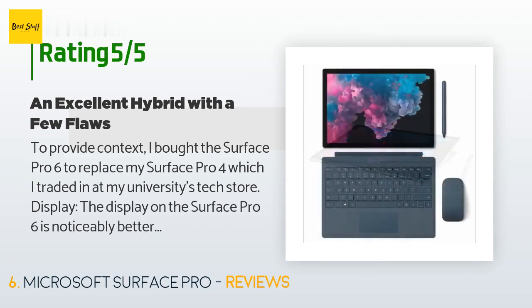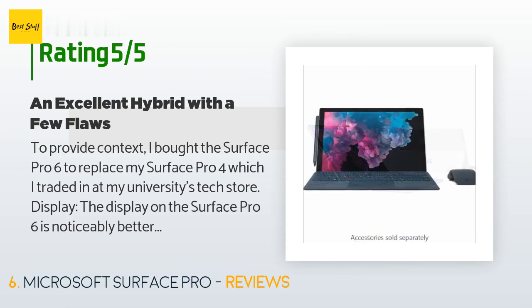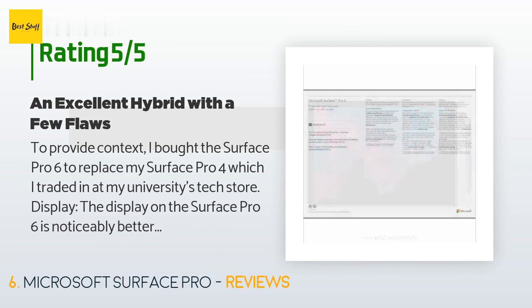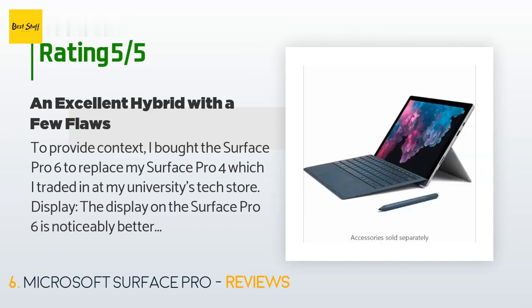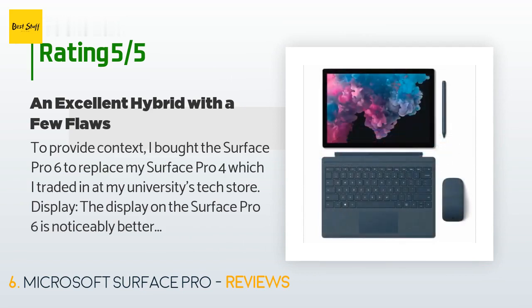A customer said: 'To provide context, I bought the Surface Pro 6 to replace my Surface Pro 4, which I traded in at my university's tech store. The display on the Surface Pro 6 is noticeably better than that on the Surface Pro 4 for one reason: contrast ratio. The blacks are blacker and everything is just more vibrant. There is also an sRGB color mode for those interested in editing photos or videos. In addition, backlight bleed is virtually non-existent, which was a minor issue on my SP4. The display also gets quite a bit brighter than that of the SP4.'